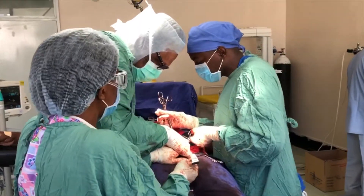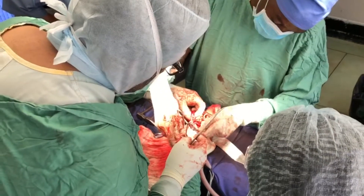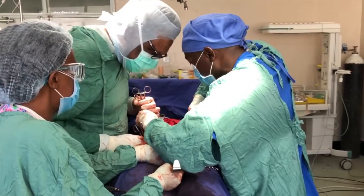Cancer of the cervix is the number one cancer-related cause of death in Sub-Saharan Africa — men, women, children considered. And as we were trying to get these women to surgery, we were failing. There are not enough physicians, not enough nurses, not enough equipment, not enough operating rooms.